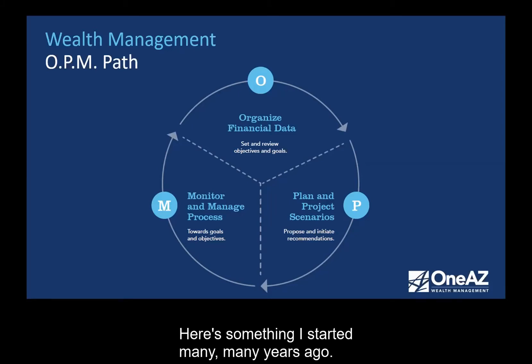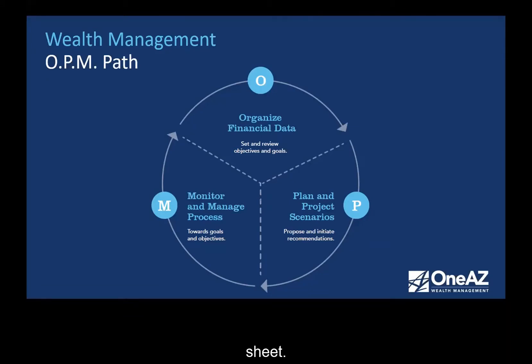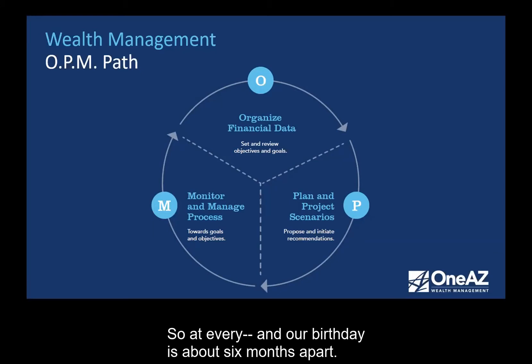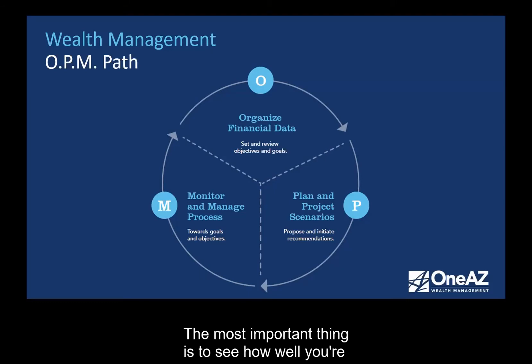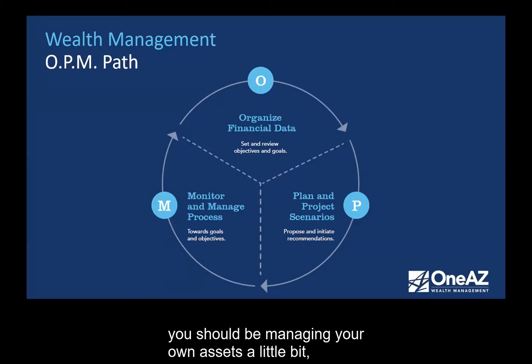Here's something I started many years ago — my wife's an accountant and she actually got this started for me. On our birthdays, we would actually do a family balance sheet. Our birthdays are about six months apart, so we've been able to monitor whether we're progressing in our financial net worth over the years. The most important thing is to see how well you're doing over the long term. Organizing those financial affairs is one of the very first things advisors encourage all people to do — you need to know where all your assets are located.